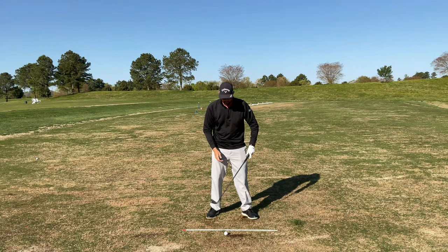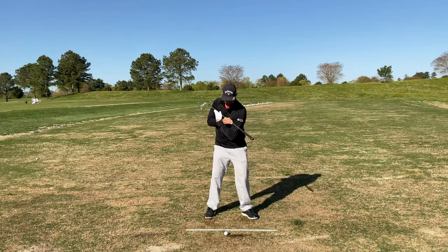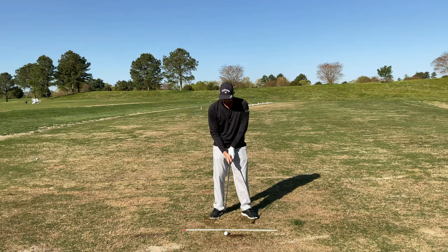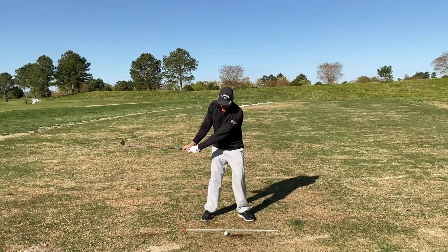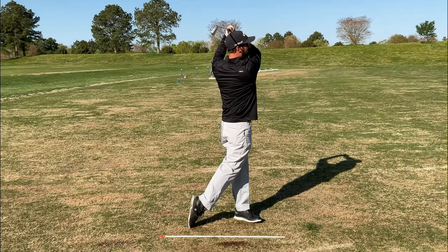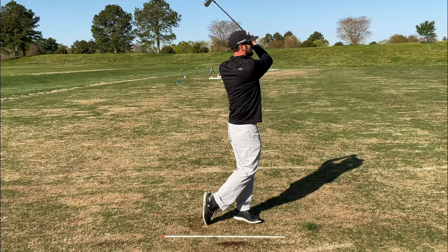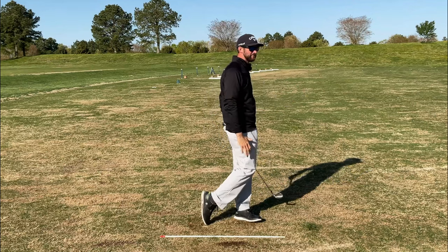We're going to do two of these practice motions. Then after we hit the shot, we're going to hold our finish and tap that right foot twice just to make sure we're fully turned and balanced on that front leg.